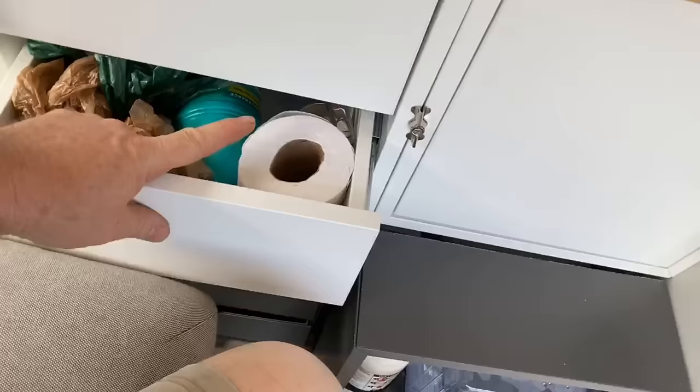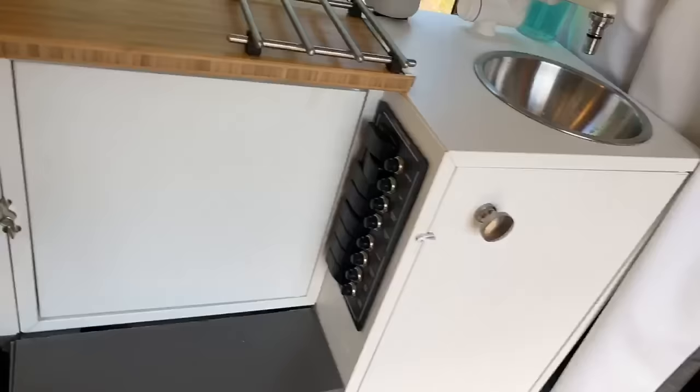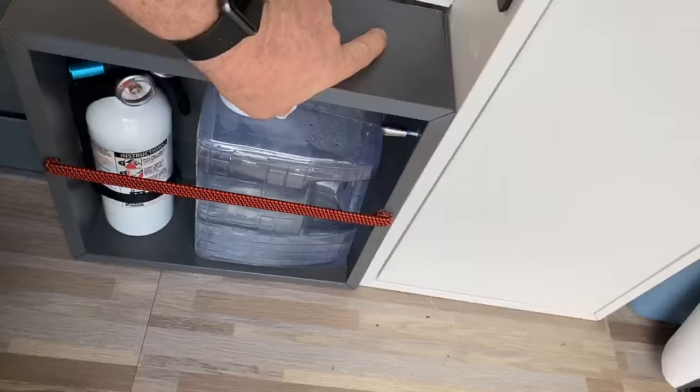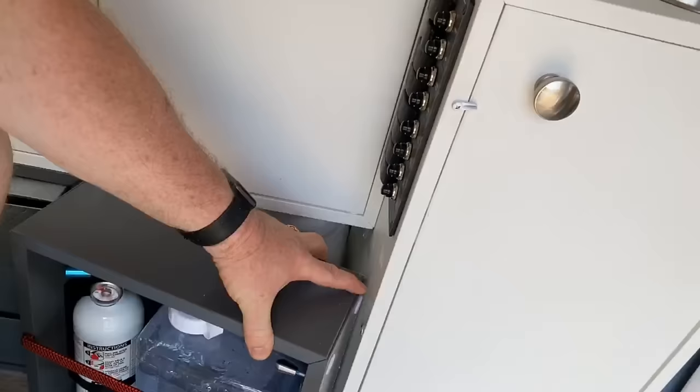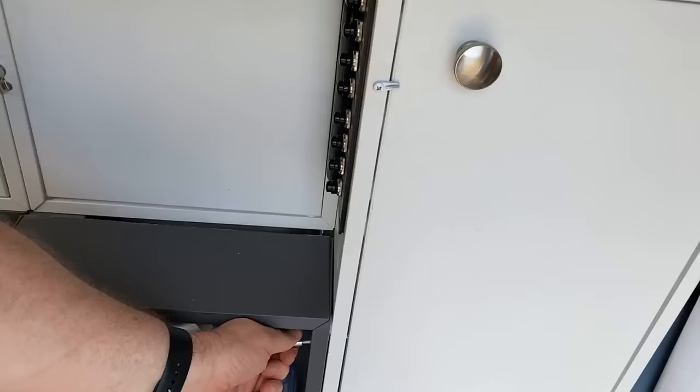You might wonder why I have toilet paper in here. Well, here's secret number two: I pull this out — it slides away — and voila, la toilette. That's just your standard camping toilet. Slide that back into place, which is easier with two hands when someone isn't filming you.